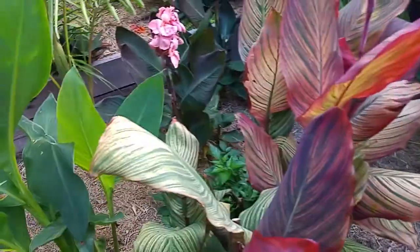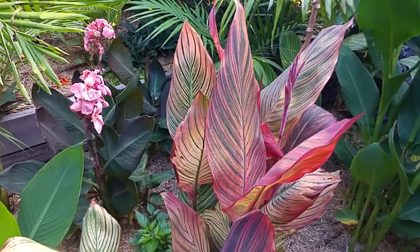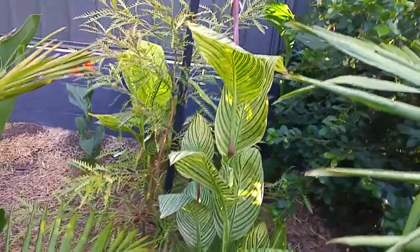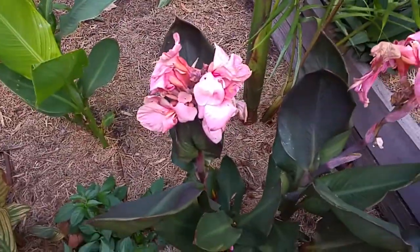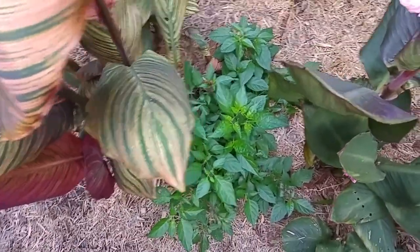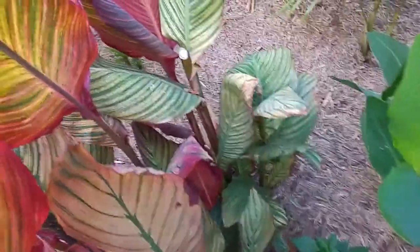Over here we've got another canna with quite different coloring in the leaves. One of my projects down the track is to put that canna with the stripy leaves over towards the water feature — I think it would go really well. Down here we've got a dwarf one that only grows to about a meter tall but has lovely pink flowers — more of a subdued, cottagey look almost, unlike normally bright-colored cannas. I've also got chili plants dotted around — most of the chilies are in self-watering pots near the alfresco area.